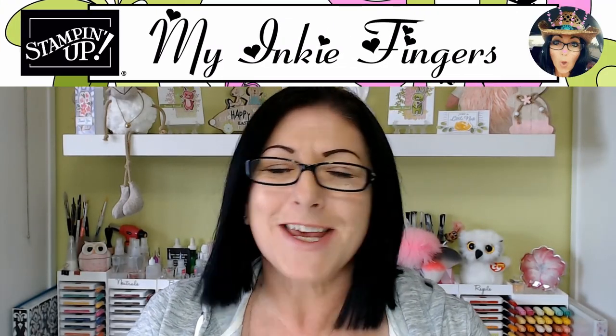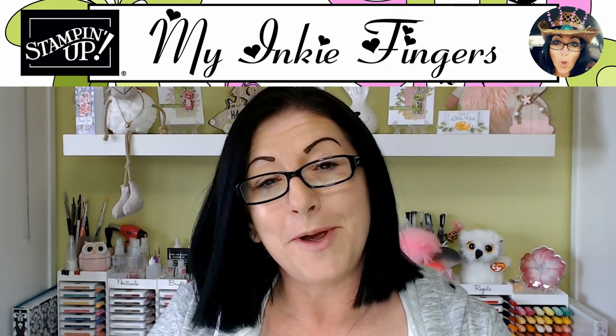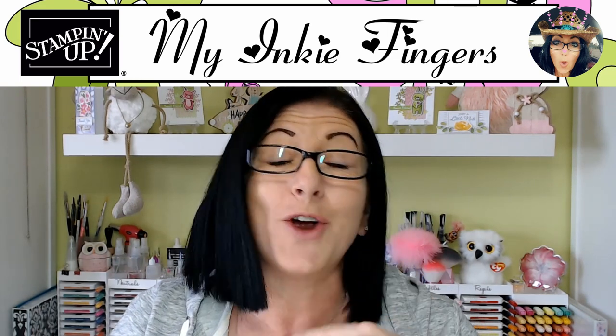Well hello my inky friends, it's Cindy Lynn with My Inky Fingers. Thank you so much for joining me today on my YouTube channel and blog, and if you're new here, welcome. Let me first start by asking everybody a question — how is 2021 treating you?